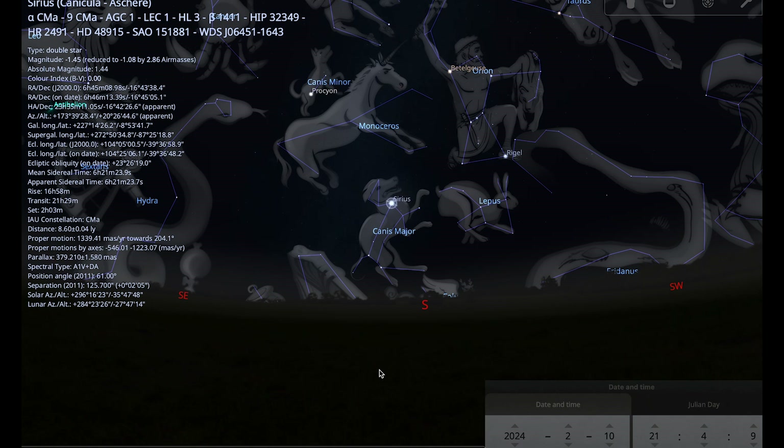Sirius comes from the Greek word meaning scorching or searing. In ancient times the star rose just before the sun in the summer, and the ancient Greeks and Romans thought it was responsible for the summer heat — which is where the phrase 'the dog days of summer' comes from. The Egyptians called Sirius the Nile Star because it always returned just before the river rose, announcing the coming of the flood waters that would nourish their lands.